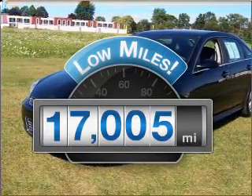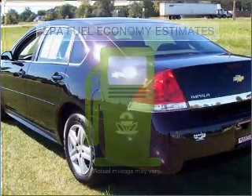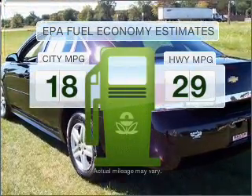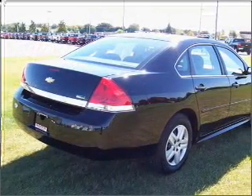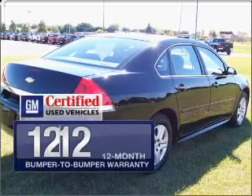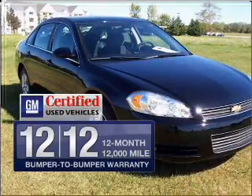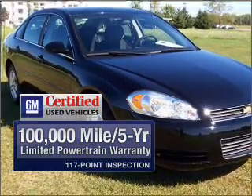Low mileage is an important factor in your purchase, and this vehicle delivers a low odometer reading. Low emissions and the good fuel economy offered in this vehicle are important to you and the environment, with a reliable six-cylinder engine connected to a smooth-shifting automatic transmission. In addition, GM Certified comes with a 100,000-mile powertrain limited warranty and a vehicle history report on this automobile.